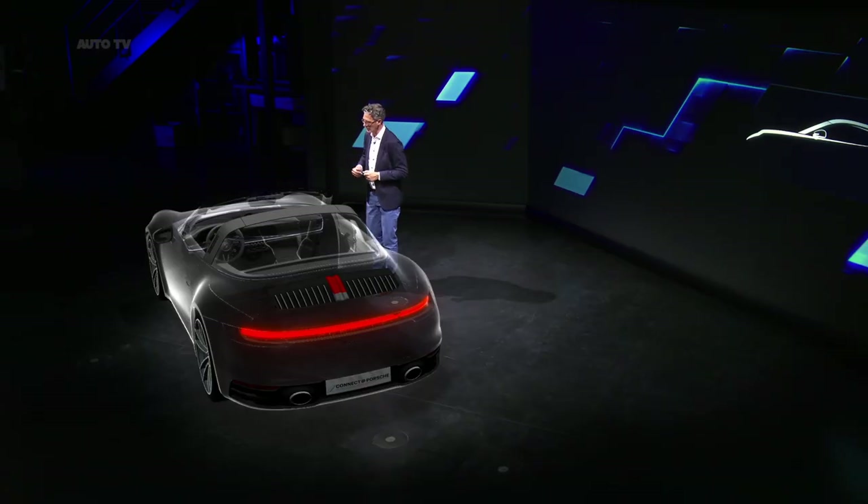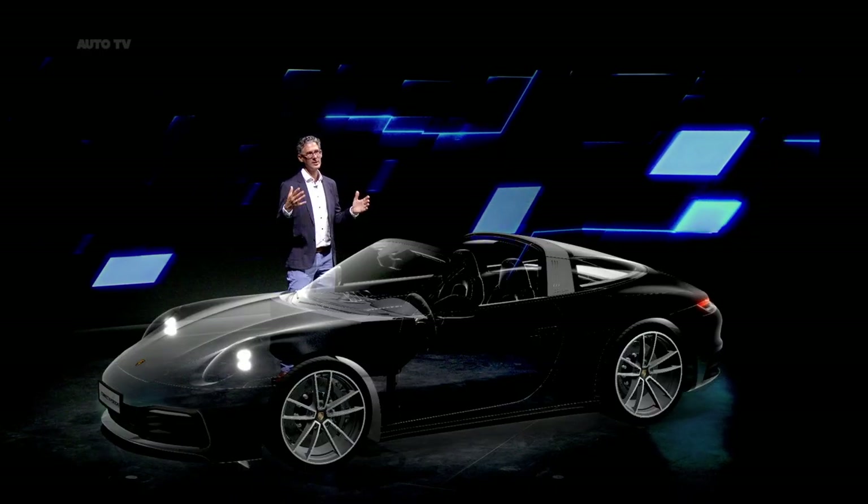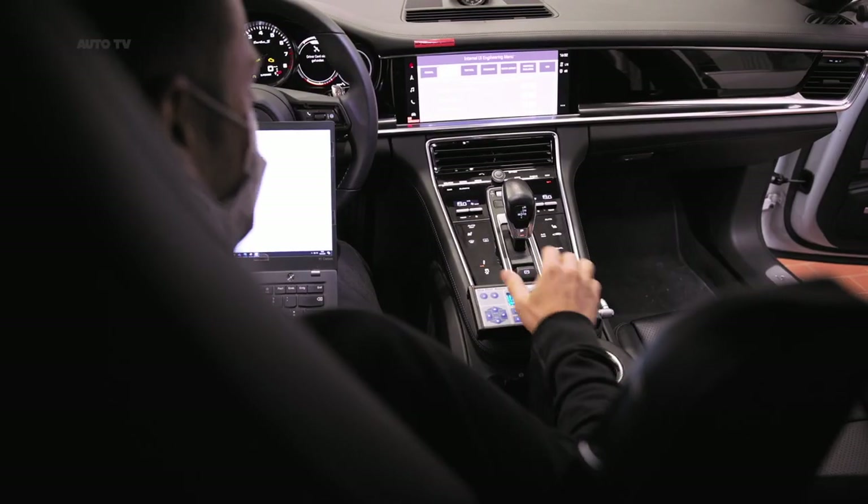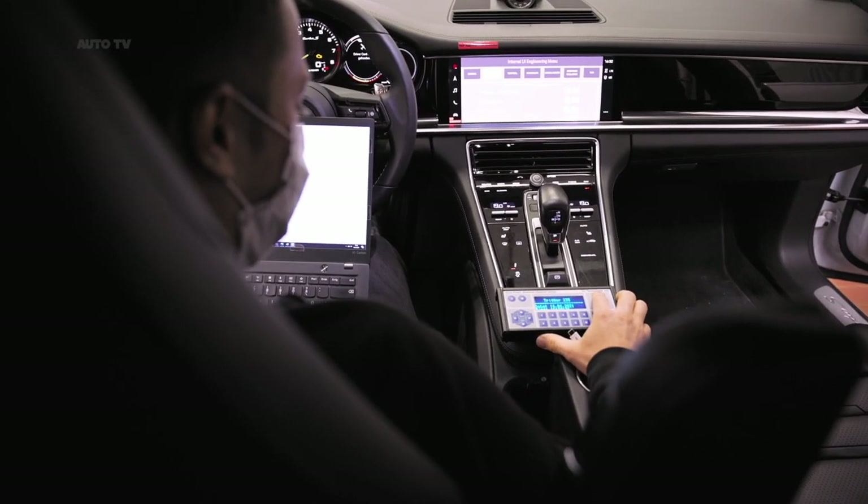You can see very clearly from this cockpit how important infotainment systems are today. They are a key interface for the driver and play a major role in the operation of the vehicle. We are of course talking about a premium product — quality and the latest technology are expected. That also applies to the car's infotainment, of course.